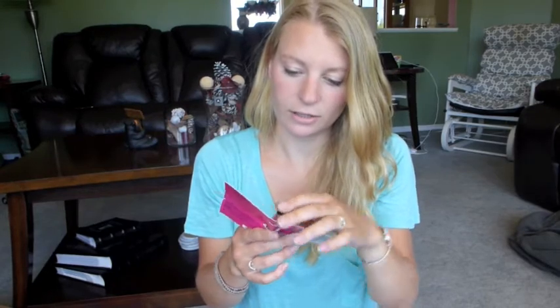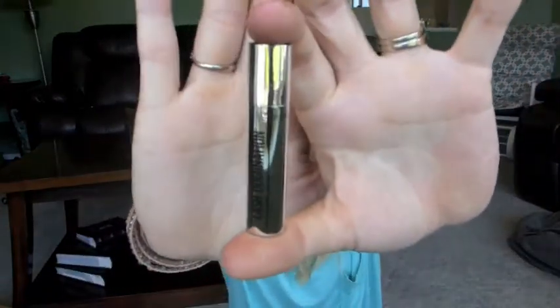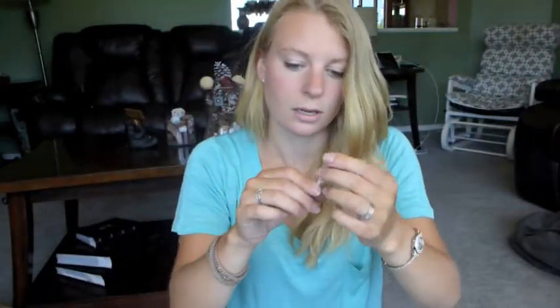It'll be interesting to know if this actually works. This is what the little container looks like — it's a nice little chrome, silvery container. I'm going to wait to use this just because I already have so many mascaras going.